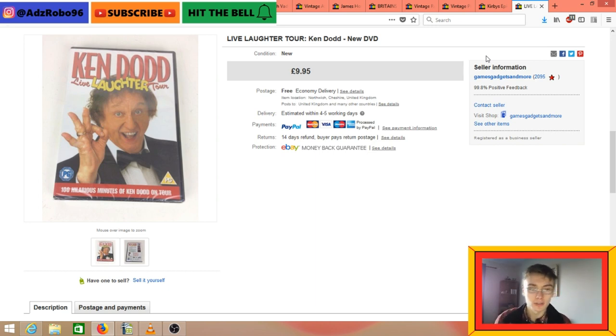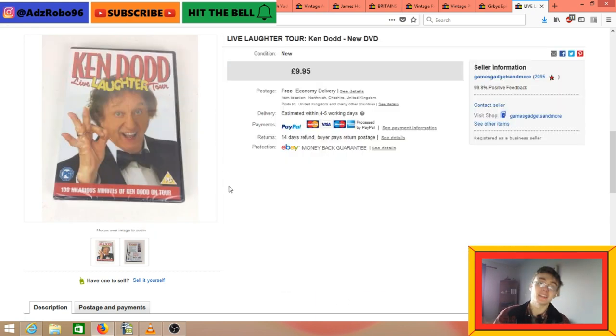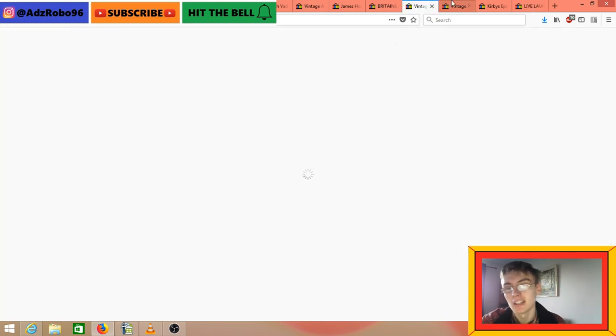Live Laughter Tour Ken Dodd new and sealed DVD - £10. I paid 99p at the charity shop and it went within a few days. Certain sealed DVDs are worth it. Generally I don't go for comedy DVDs but I searched this one and it was coming up as okay money. Usually these comedy ones, even new and sealed, don't go for much, so I was surprised it had value - glad I looked it up.